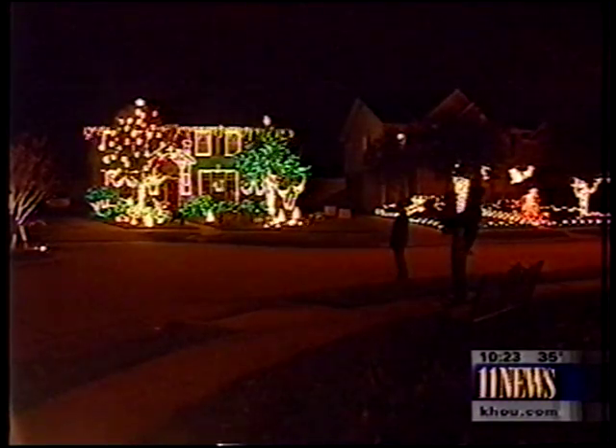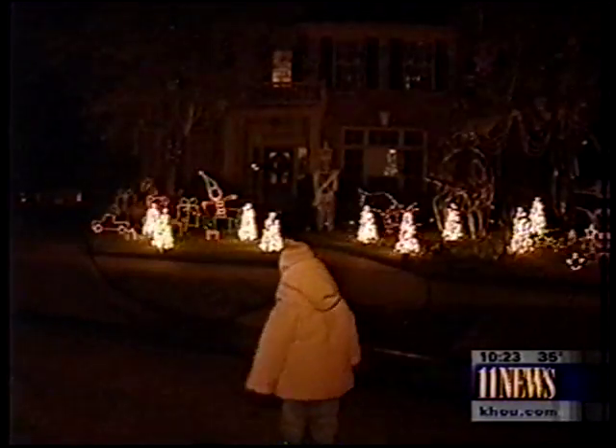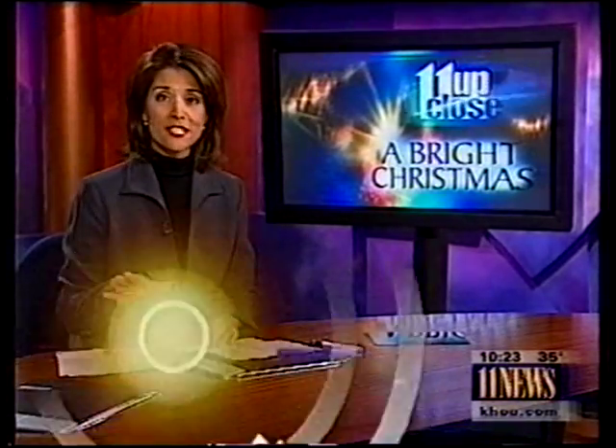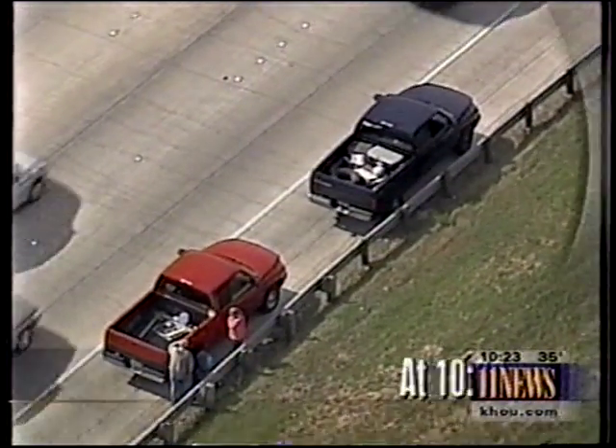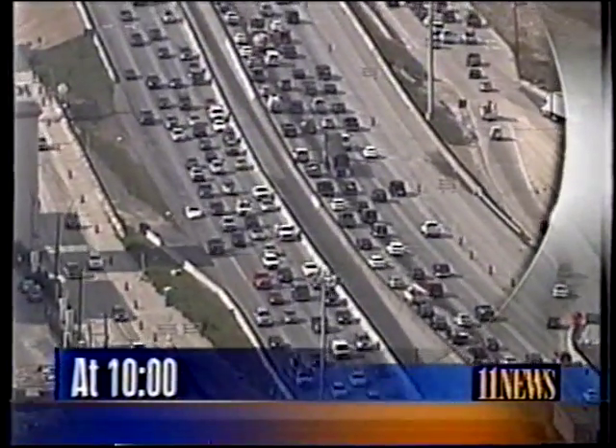So far, the neighbors aren't bothered by the crowds. We'll have to come by again because we changed the songs out. Call it the Christmas spirit — maybe they're just thankful they have a front seat. Carolyn Mungo, 11 News. For more information about how Tommy Pointer pulls this off, if you'd like to attempt it, we have a link on our website — just head to khou.com.